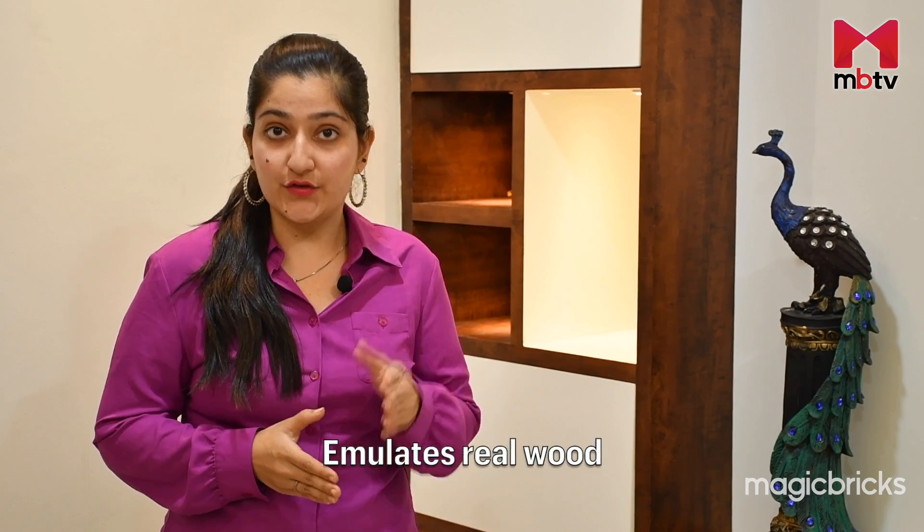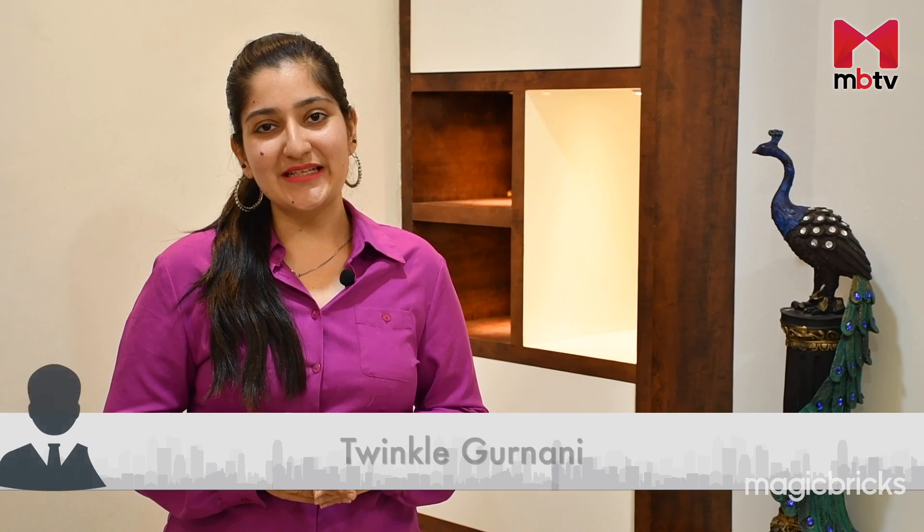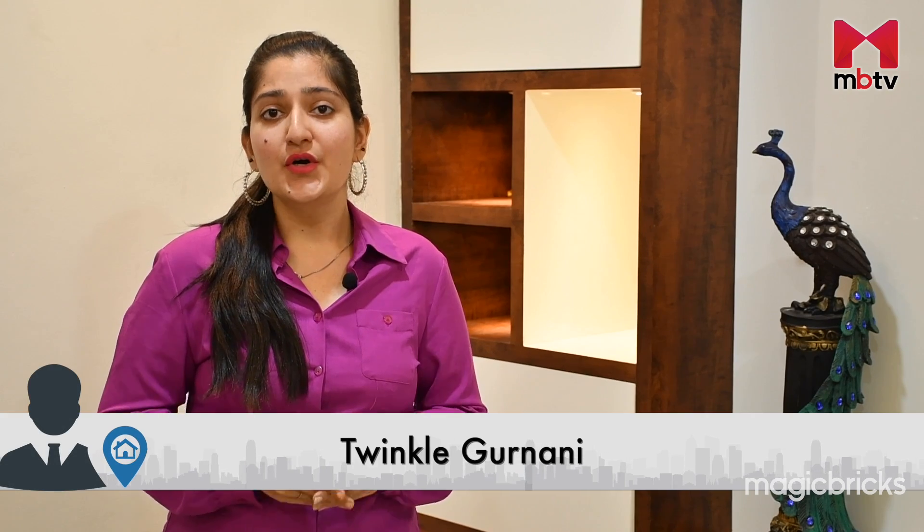Today we will explore engineered wood in detail. Also recognized as composite wood, this variant not only emulates real wood but surpasses regular plywood in terms of strength and durability. Hello and welcome to MBTV, your ultimate source for the latest trends in real estate and interiors. I am your host Twinkle Gurnani and in this video we will learn all about engineered wood.